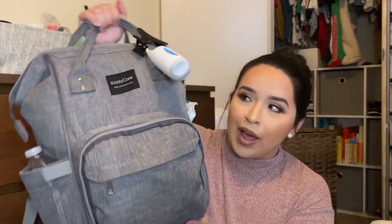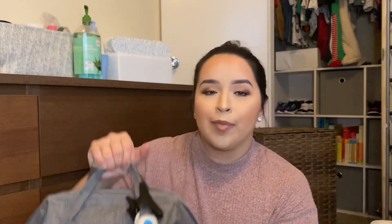It looks like this. I really love my diaper bag — one because it is a backpack style, and second it is a gray color, so it matches with pretty much everything. I'm not really big on having to match my diaper bag.